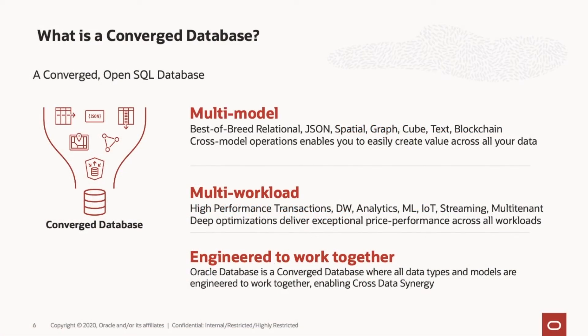Oracle is the leading converged database on the market. People traditionally think of Oracle as relational, but it offers much more capability. Oracle is a multi-model database that allows you to model data in a variety of ways, including relational, JSON documents, spatial, graph, cube, text, and blockchain. Oracle is also a multi-workload database that supports high-performance transactions, data warehouse, analytics, machine learning, internet of things, streaming, and multi-tenant workloads. Oracle database and Exadata include optimizations that provide advantages to all these types of workloads. Oracle database is engineered to provide a convergence of multiple data modeling techniques as well as multiple workload types to provide cross-data synergies.